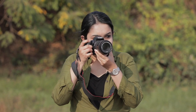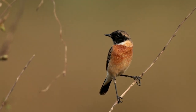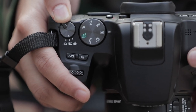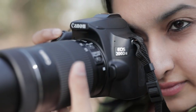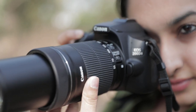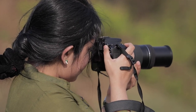Photography is the only language that can be understood anywhere in the world. Today I turn my lens closer to my own surroundings. Join me in my quest for the perfect shot in the wild with the EOS 200D Mark II and EF-S 55-250 lens. Hello, I am Aishwarya Sridhar, a wildlife filmmaker and photographer and also a Canon EOS influencer.